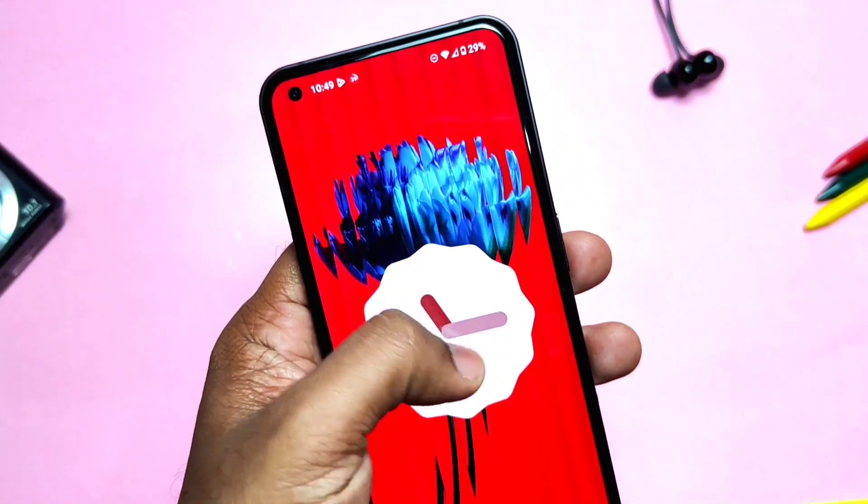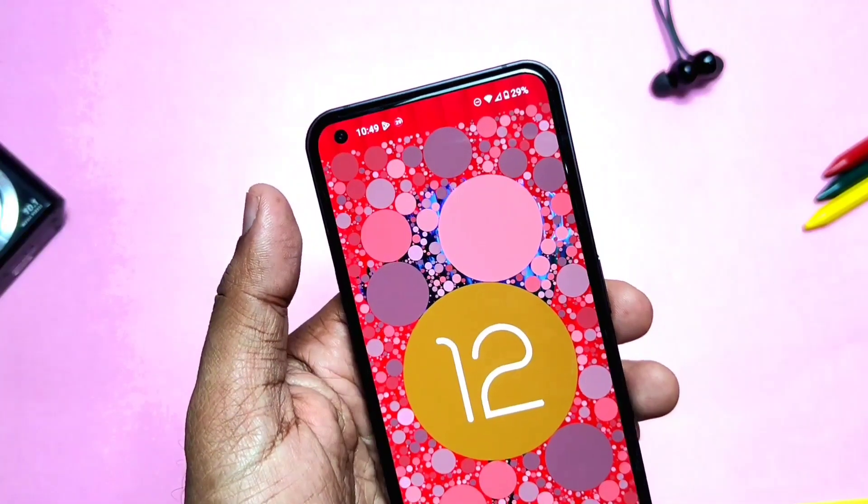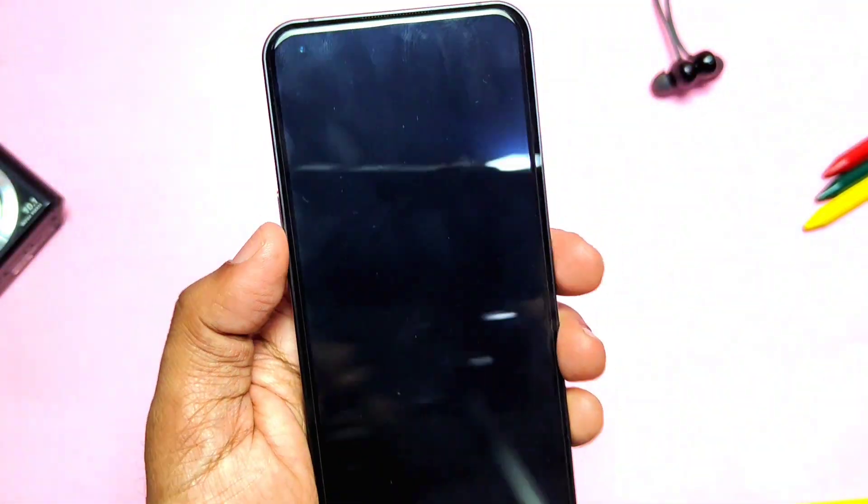So this is all about Nothing OS 1.1.4. I will soon upload another video for the battery results. Till then, if you think I helped you, please do like and share this video, subscribe to the channel, and press the bell icon for notifications of upcoming content. Thanks for watching — see you next time, take care, bye bye.